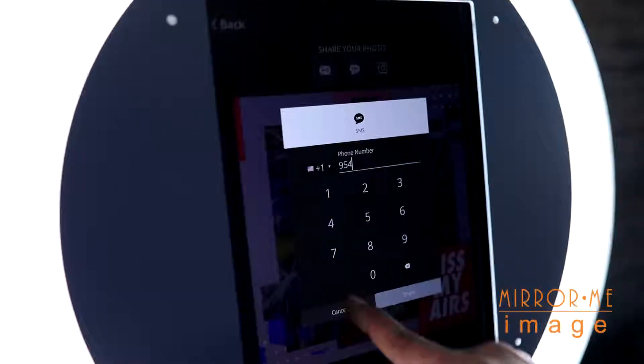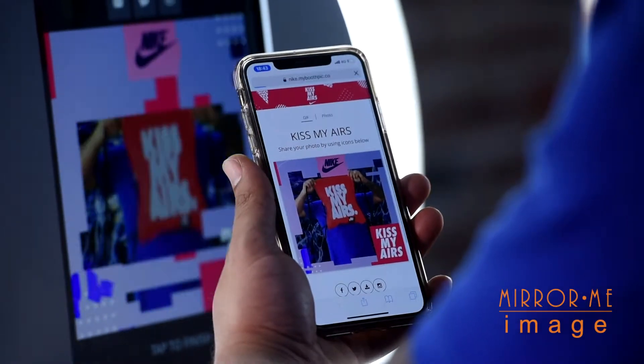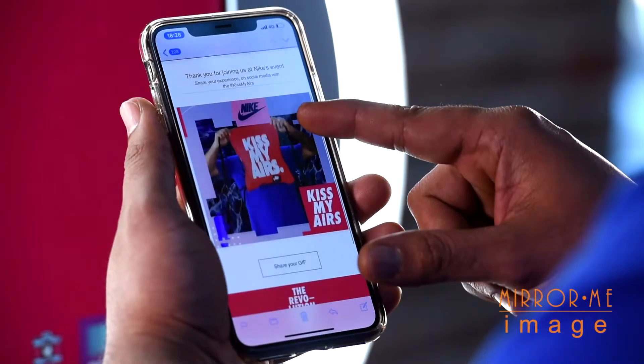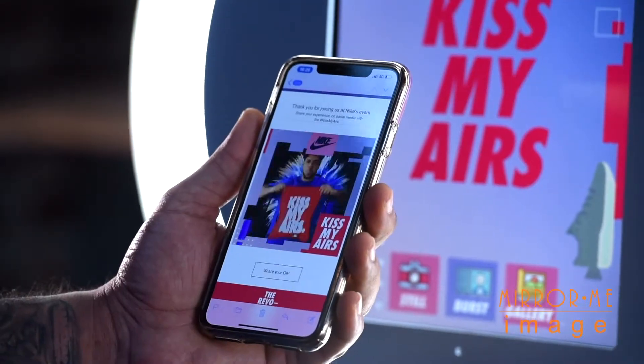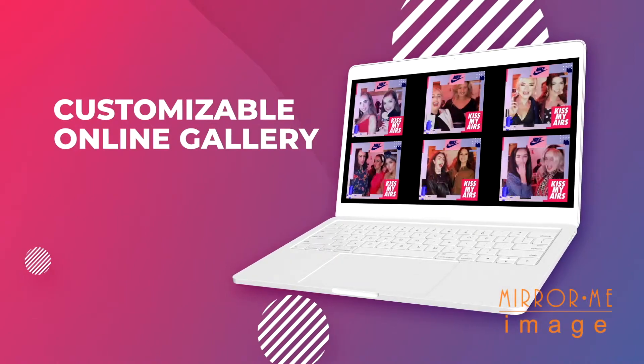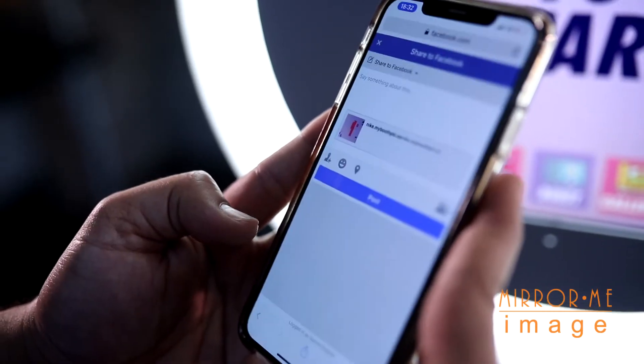Guests can share their branded experiences through text messages by simply entering their phone number or email address. Convert your digital experience to shareable content for social media. Event photos can be uploaded to a customizable online gallery where they can be shared to Facebook or viewed as a live feed.